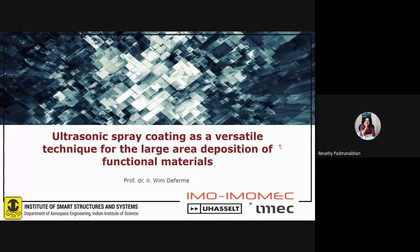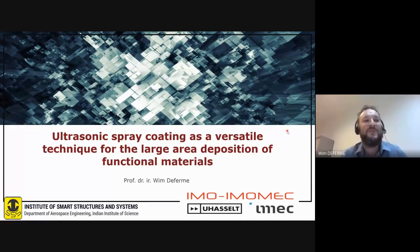Professor Wim has authored and co-authored more than 50 SCI-listed publications and more than 80 presentations in international conferences, and he also holds two patents. He has an extensive national and international scientific network and has worked on projects from pure fundamental research all the way to industry. Today he will talk about ultrasonic spray coating as a versatile technique for large area deposition of functional materials.